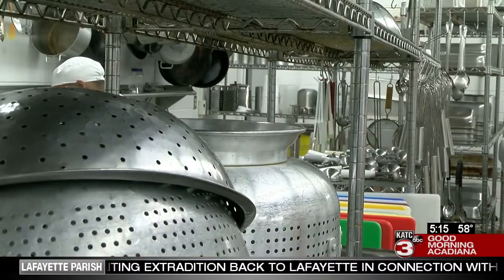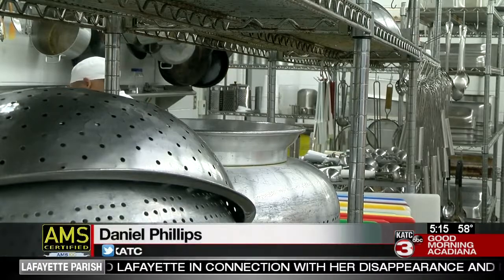Next to all sorts of dishes. In Lafayette, I'm Daniel Phillips, KTC TV.